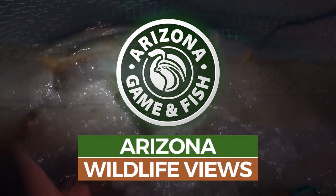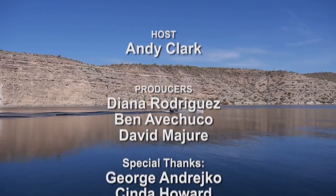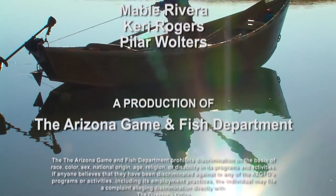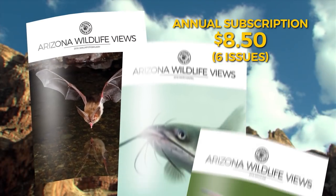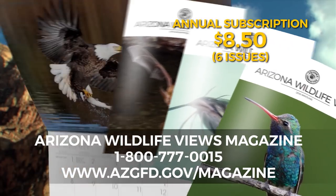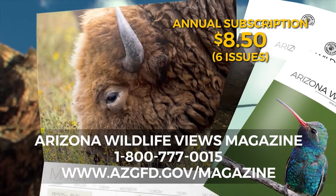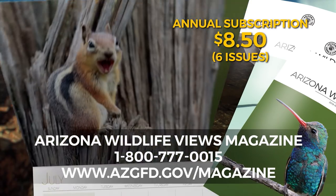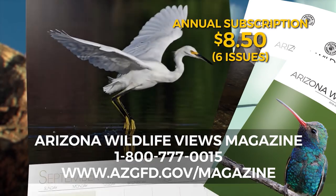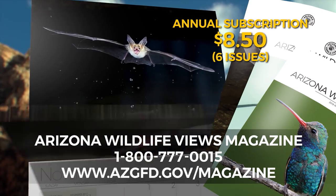Arizona is chock full of great places to go fishing. Arizona Game and Fish Department makes sure of it. I'm Andy Clark — until next time, get out there and enjoy those Arizona wildlife views. To subscribe to Arizona Wildlife Views magazine, which includes the Arizona Wildlife Views calendar, call 1-800-777-0015 or visit www.azgfd.gov/magazine.